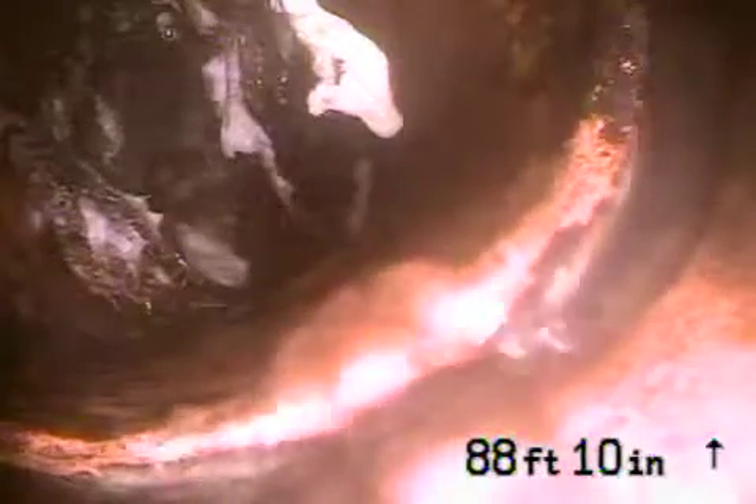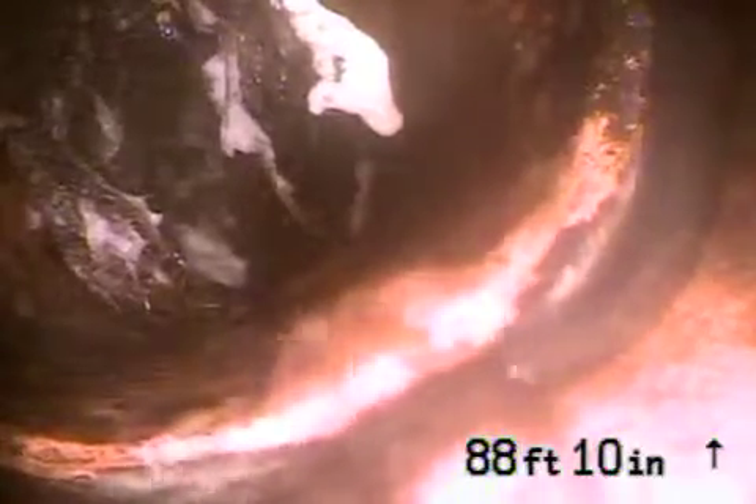We're here at 22653 Waterbury in Woodland Hills. We've got the camera in from a two-inch clean-out — it's the only one we could find in the house, by the kitchen — and we're all the way out about almost 89 feet.